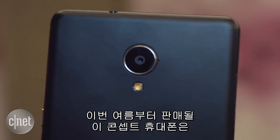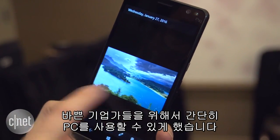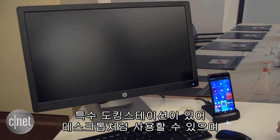The concept for the device, which is expected to start shipping this summer, is to offer busy execs a one-stop shop for their computing needs. The phone has a special dock that lets someone use it essentially like a desktop.